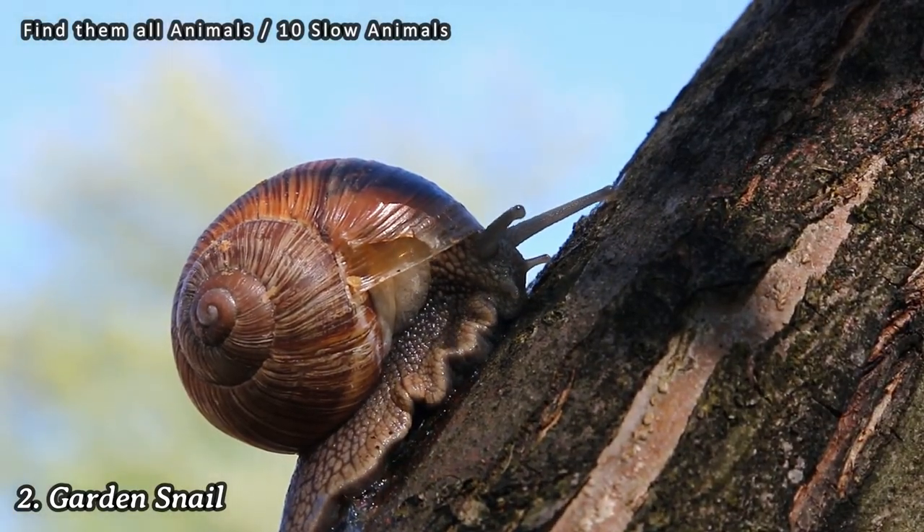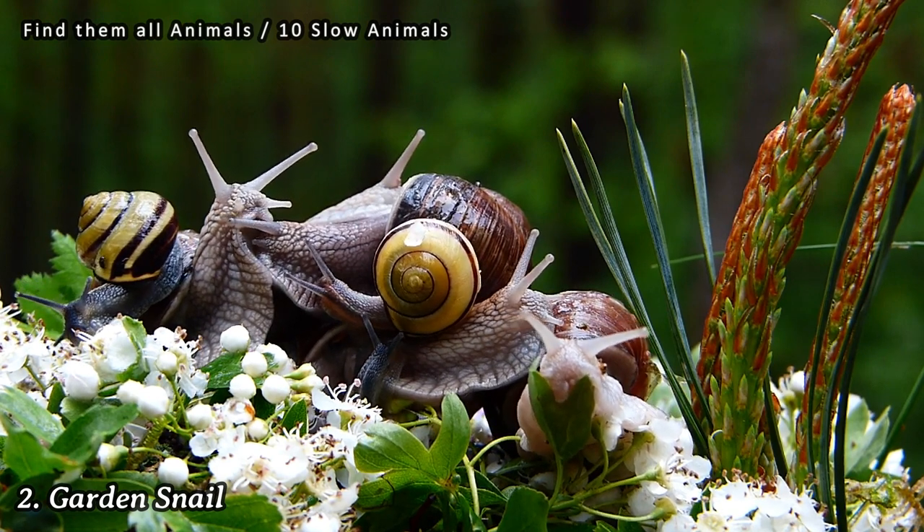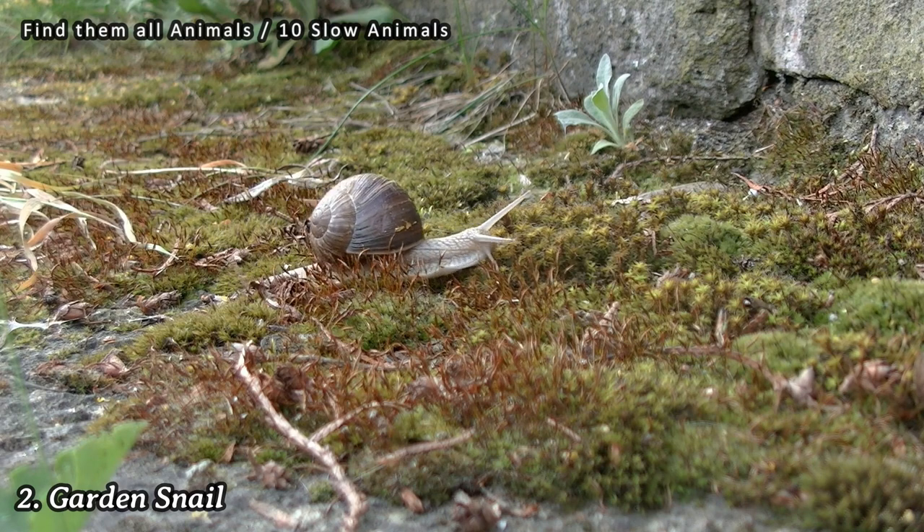Number 2: Garden Snail. Garden snails are known for their leisurely pace. They move by gliding on a slimy mucus trail they produce, and their slow movements are a result of their muscular foot's contractions.